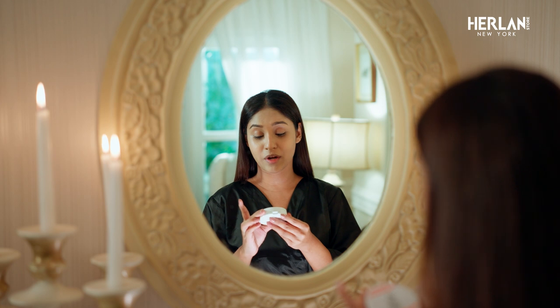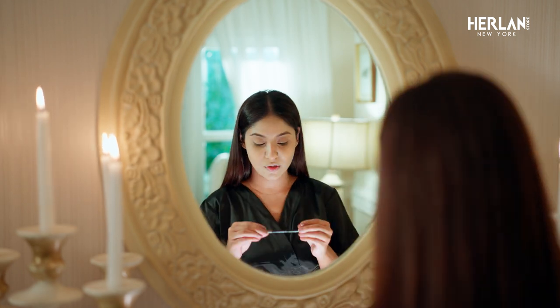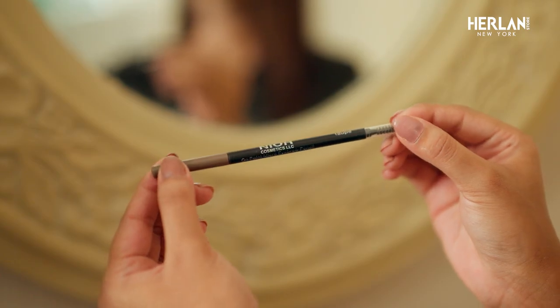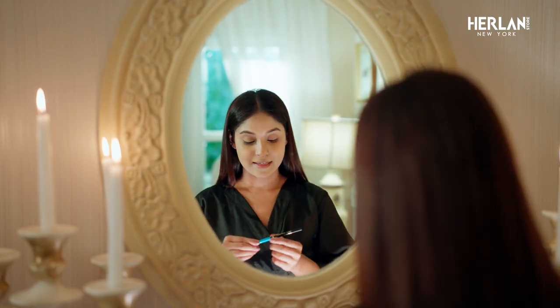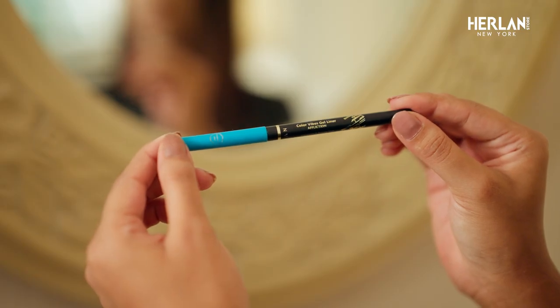And right now I am using Nior Air Best Skin Soft Matte Press Powder. I am using Nior Air On Point Micro Eyebrow Pencil for a simple eye look. And I am using Nior Air Color Vibes Gel Liner.